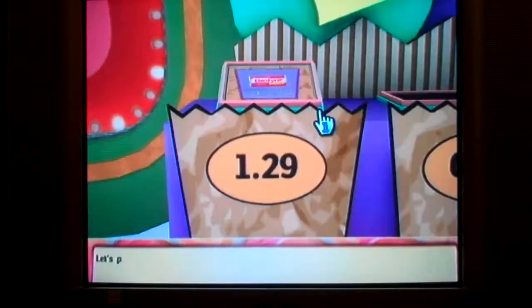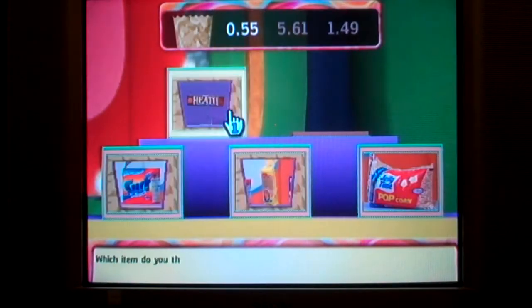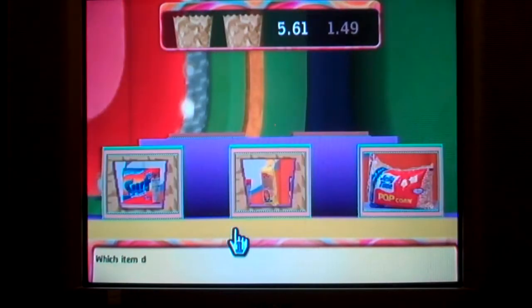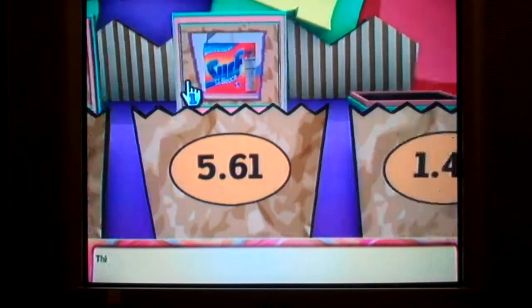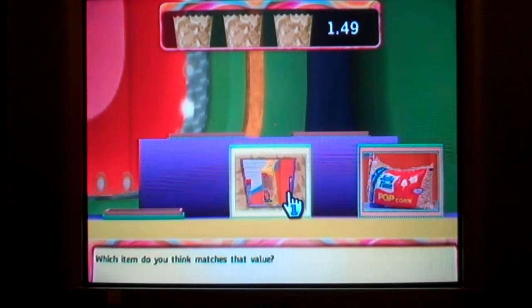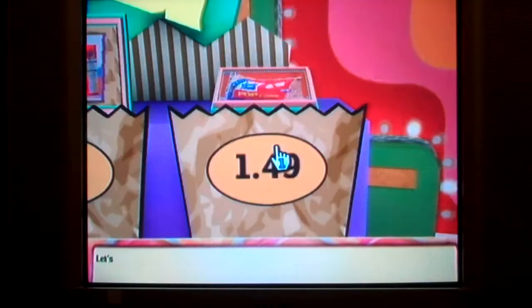Dentyne gum — let's place it here. Our second bag's value is this — which item do you think matches that value? Let's place it here. Our third bag is worth this much — which item do you think matches that value? Surf — let's place it here. This is our final bag's value — which item do you think matches that value? That one, I believe. Let's place it here.